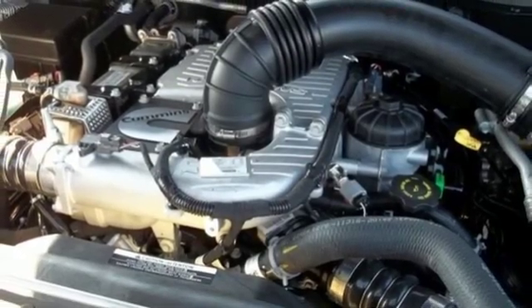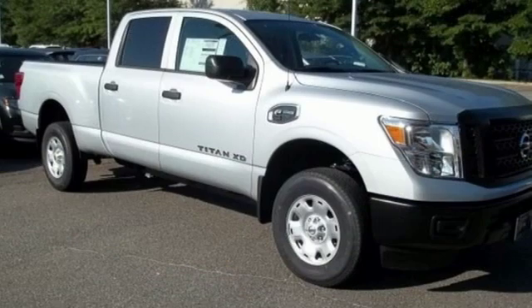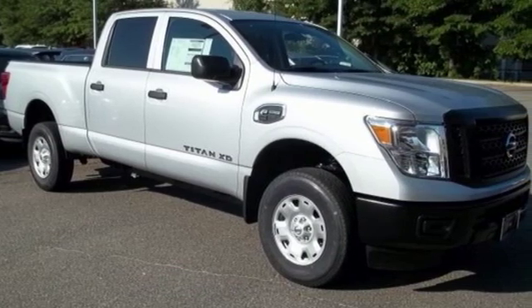Nissan excites the senses so you can enjoy the journey. You'll never know until you try — test drive it today.